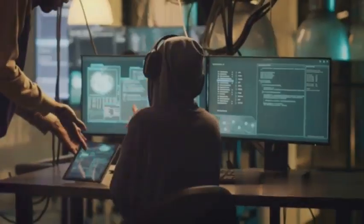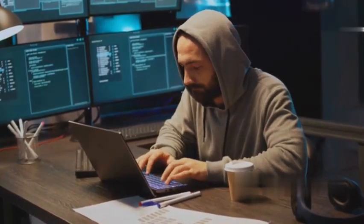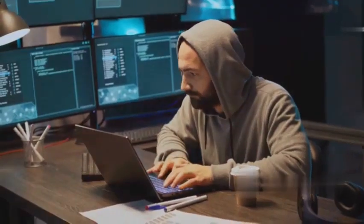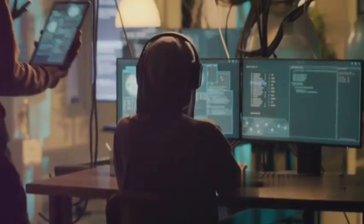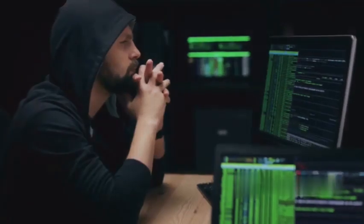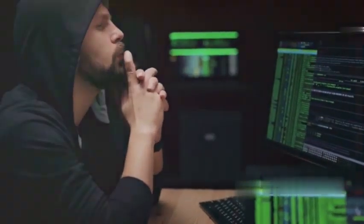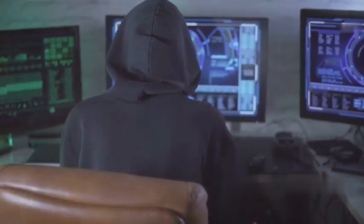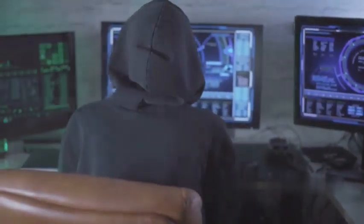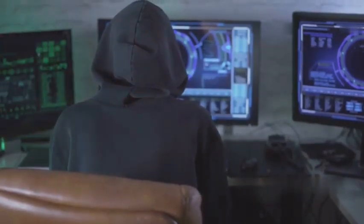And there you have it, folks — the top 10 hacking skills every hacker should know. Whether you're a beginner or a seasoned pro, mastering these skills will take your hacking game to the next level. Remember, these are just the tip of the iceberg — the starting point for your journey into cyber security. Hacking is all about continuous learning and improvement. Stay curious, stay hungry, keep practicing, stay humble, stay ethical, and use your knowledge for good. Hack the planet!